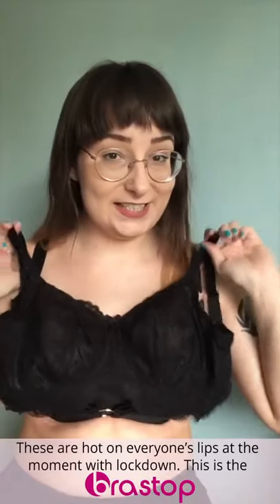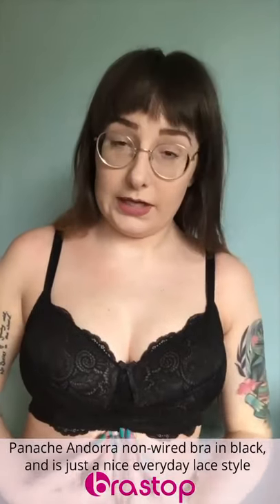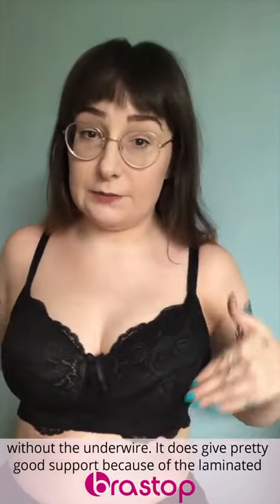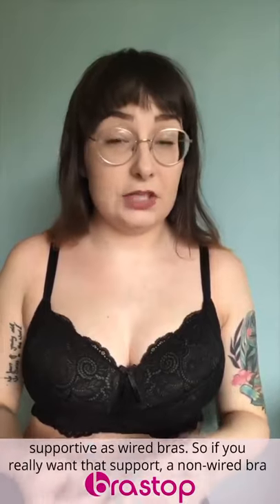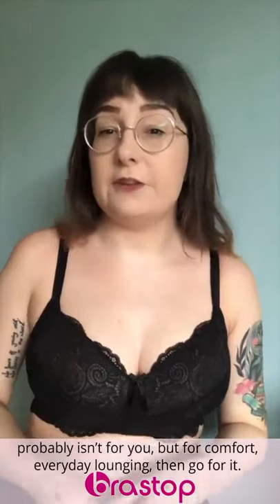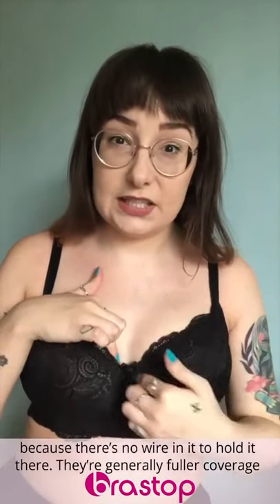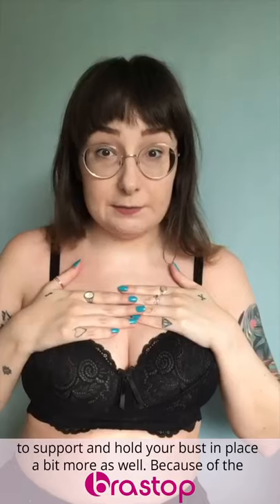Next up, I'll be talking about non-wired bras — these are hot on everyone's lips at the moment with lockdown. This is the Panache Andorra non-wired bra in black, a really nice everyday lace style without the underwire. It does give pretty good support because it's got the laminated bottom cups, but do bear in mind that non-wired bras are not going to be as supportive as wired bras. So if you really want support, a non-wired bra probably isn't for you, but for comfort, everyday, and lounging, go for it. Also note you're probably not going to get the centre gore to sit against your breastbone because there's no wires to hold it there. They're generally quite full coverage, just to support and hold your bust in place.